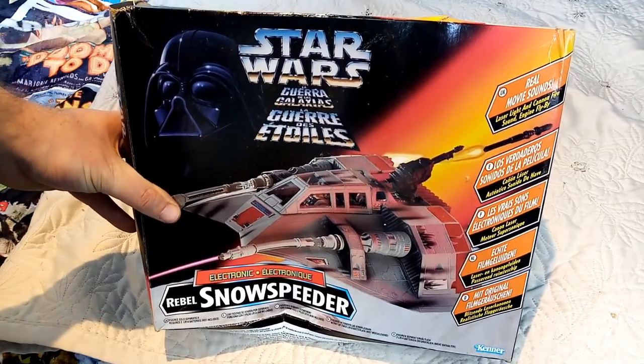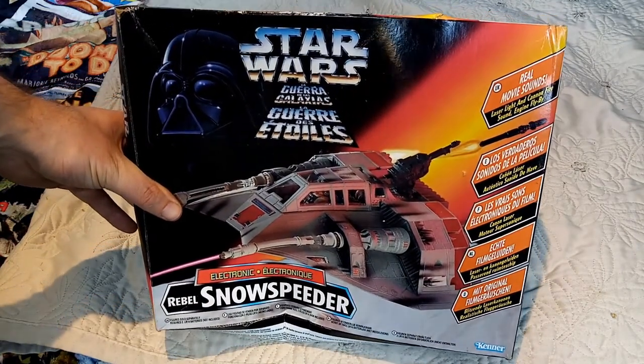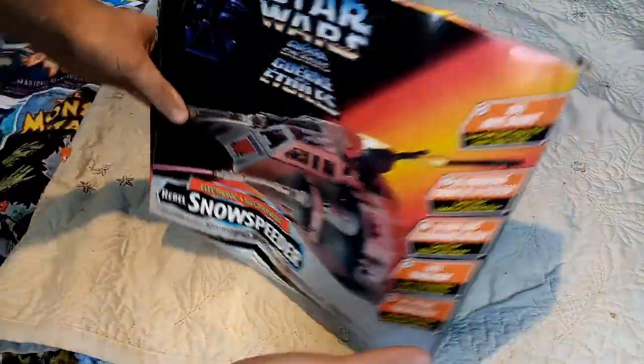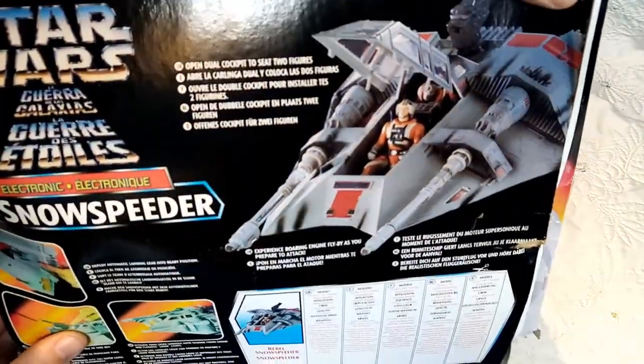I've got the box to my Snow Speeder here — it's a bit warped. Now personally I actually preferred the Snow Speeder to X-Wings. I don't know why; I just think there was something about the Battle of Hoth that I really enjoyed. Let's get this thing out of the box — we'll have a quick look at the back. You can see Luke sat in the cockpit.